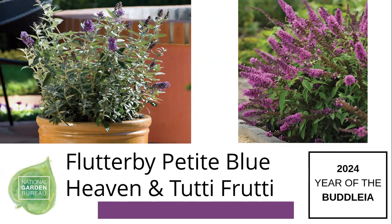Buddleias from Natalie are hardy in zones 5 through 9, and Tim's are the same — zone 5 through 9. In zone 5 they'll die back to the ground, and you give them a good pruning in the spring and they'll flush back with flowers for the summer.